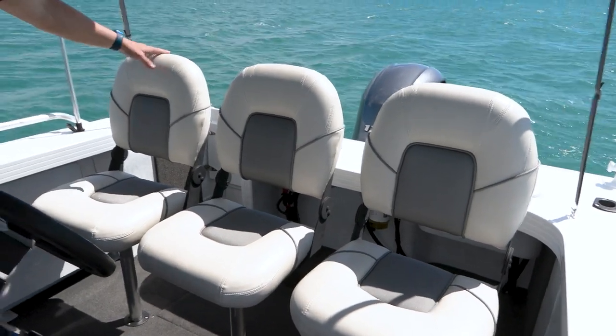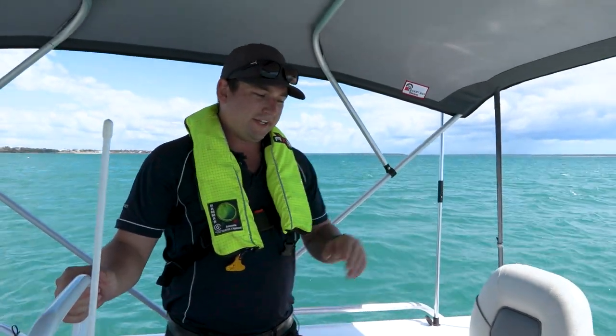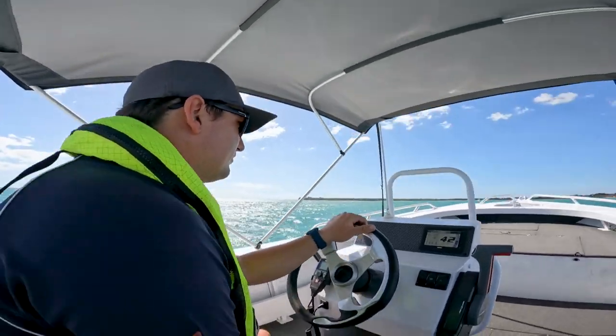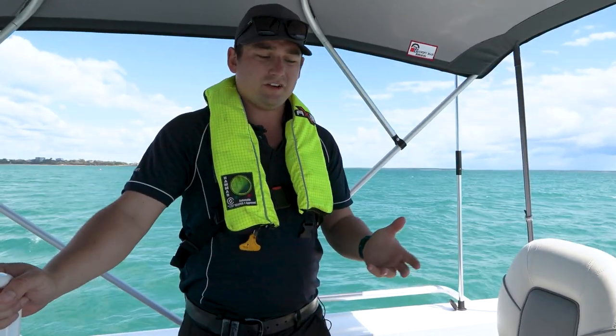Three seats across the back — they're folding and removable. You can put them in additional seat spigots all around the boat, but it gives the skipper and two passengers the most comfortable spot to sit in the boat, or any boat for that matter. Right there is just the ultimate position. You're not getting pounded, you're not getting wet.